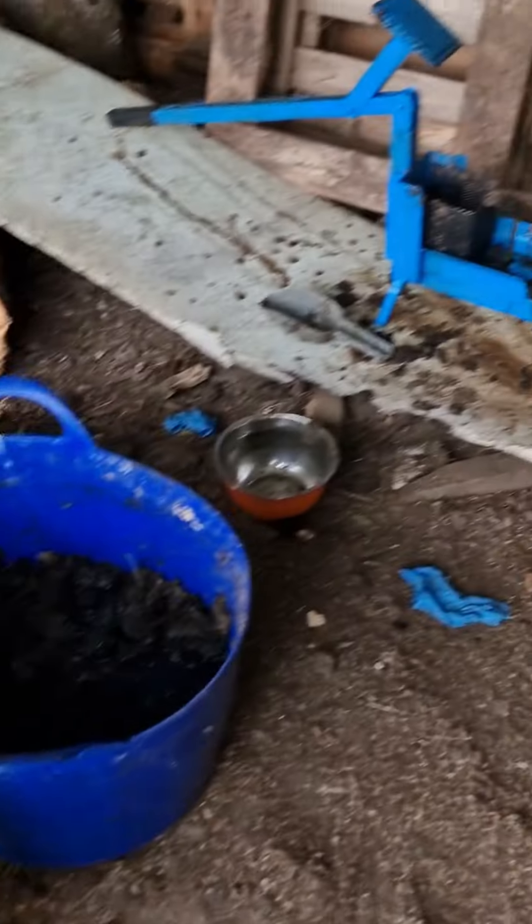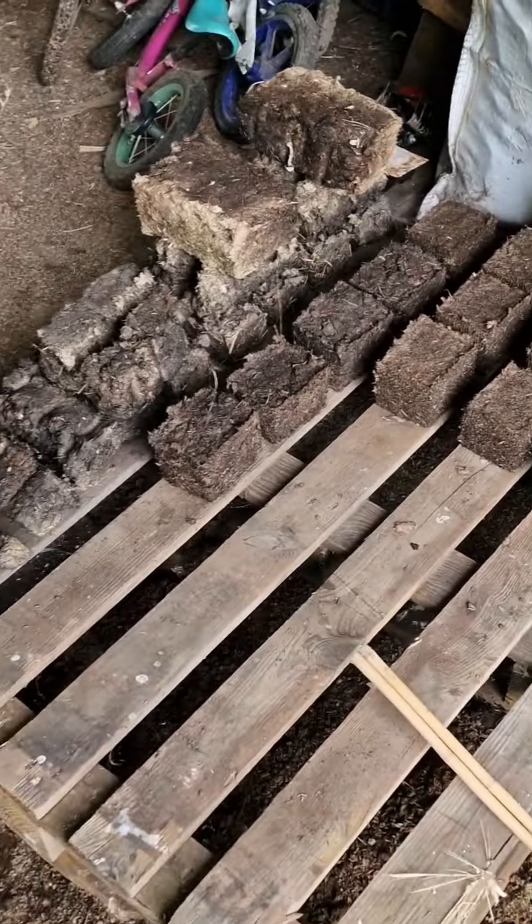I've made some logs from horse poo, and I think my first batch is dry now, so let's give it a go and we'll see what they burn like. I'm really hoping that this is a successful burn of these little logs, because horse poo through this little machine to make blocks is dead quick.